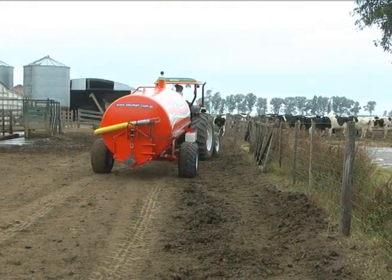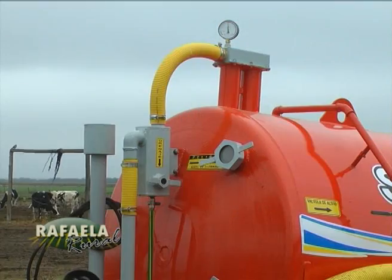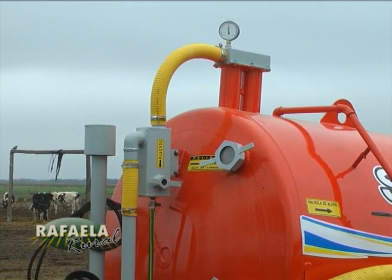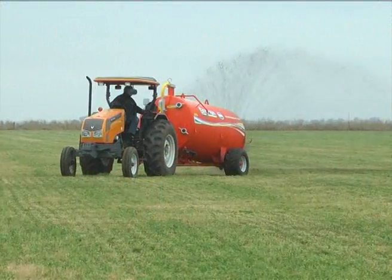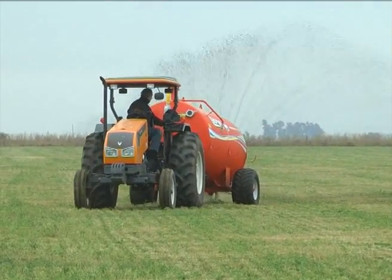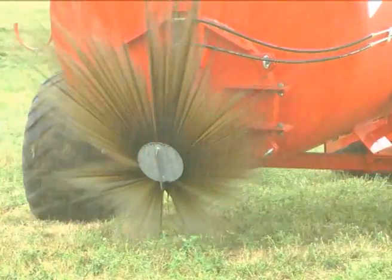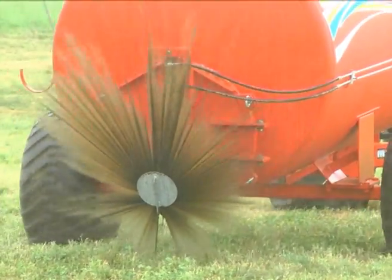Las características son: el tanque es todo de chapa metálica A0.010, tiene un tratamiento interior con epoxi de un cuarto de espesor, por fuera poliuretánica, y todos los elementos expuestos al estiércol son de chapa galvanizada en caliente. Así no hay riesgo de corrosión ni deterioro. La bomba aspira y llena el tanque, y después por inversión mete presión dentro y sale todo el material expulsado.